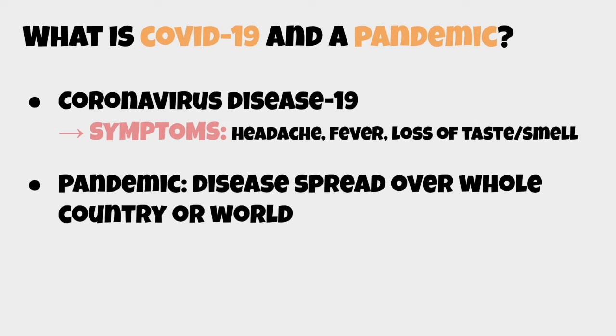You may have heard these vocabulary terms from the news or around the community. COVID-19 stands for coronavirus disease 19, with '19' meaning the year 2019, where it was first found and started.